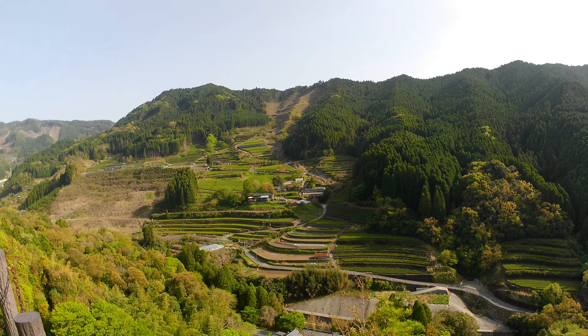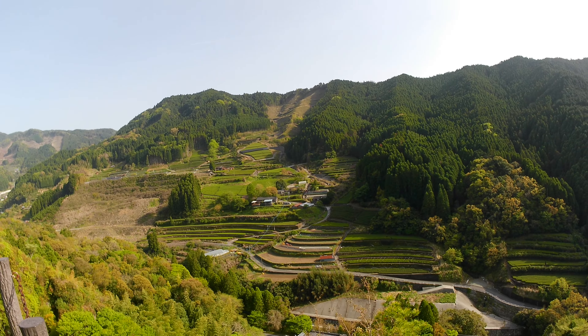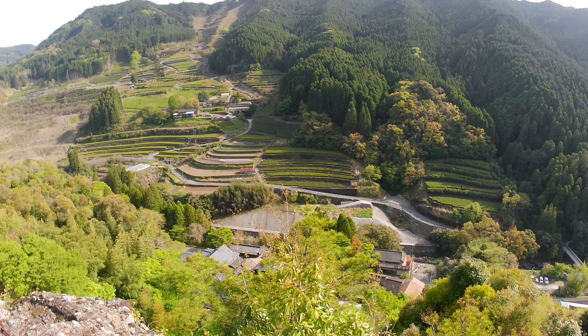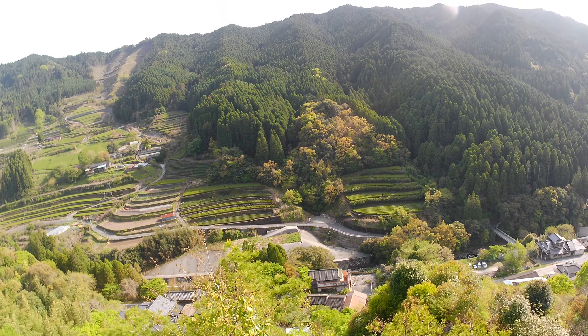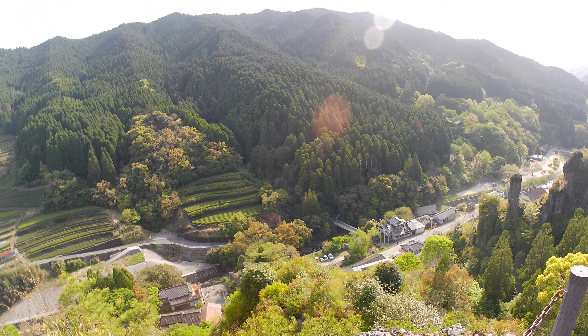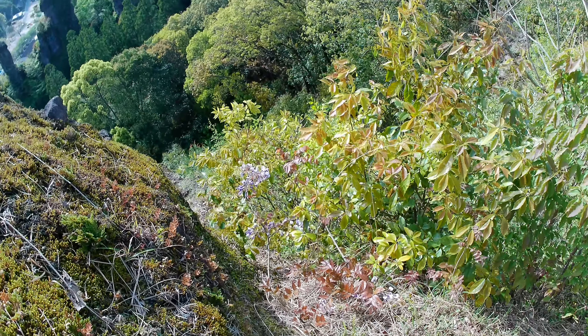Und auf dem Boden haben wir auch diese Matten, die auch sehr gut für Yoga geeignet sind und wirklich schön zum Schlafen. Und da ist auch ein Kotatsu – Luisa putzt ihn gerade. Dieser Tisch ist unten offen, geht unten ein bisschen tiefer rein und unten ist eine kleine Elektroheizung. Da kann man sitzen und hat warme Beine und Füße. Ganz nett, in der Nacht wird es hier auch relativ frisch, so sieben Grad.